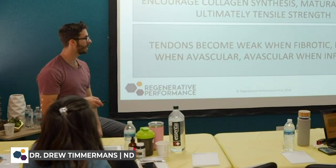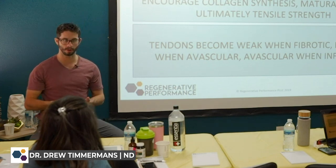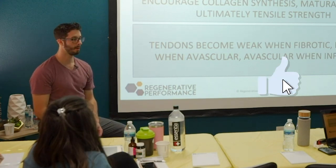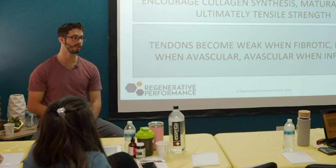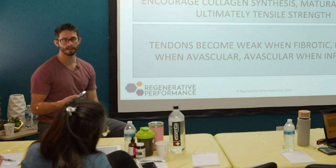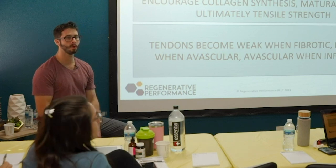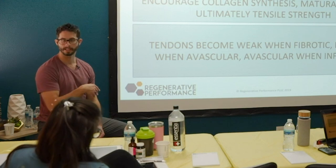When we break this down into what therapy we want to look at doing, we have to remember that tendons become weak when they're fibrotic, fibrotic when avascular, and avascular when inflamed. So it's trying to understand with your patient where they're at in this aspect to know how to intervene — it's reverse engineering the problem at hand. The patient has acute tendinitis and they're in the inflammatory stage, not in the weak degenerative fibrosis stage; that therapy is going to be a little different than when they're in the late stage tendinosis.